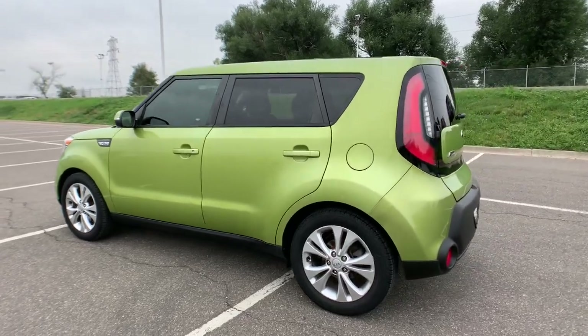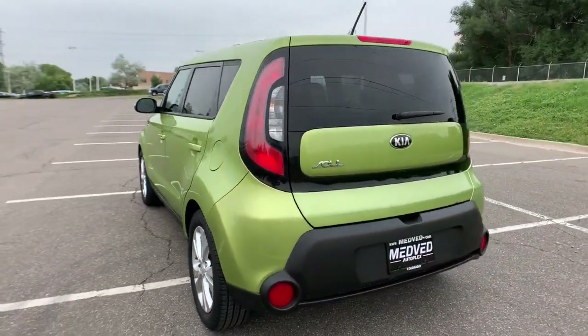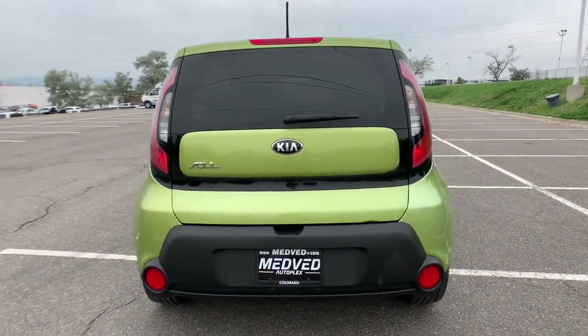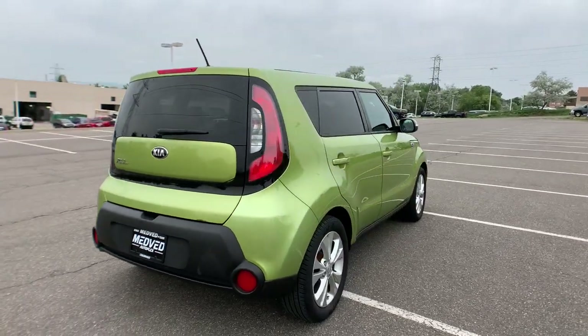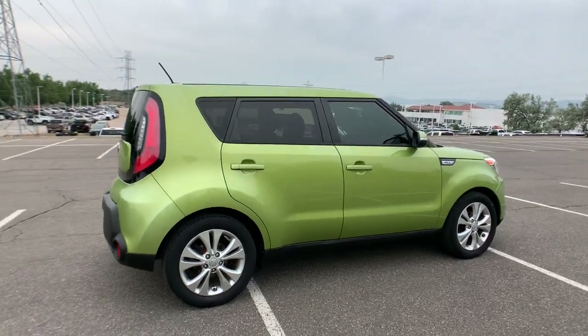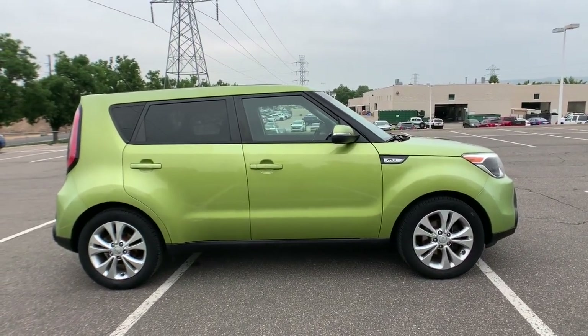Drive your own unique sense of style in this iconic Soul, the spirited subcompact crossover SUV that's daringly different. With a super spacious interior that excels at hauling people and cargo, touchscreen infotainment, and a host of available options, you'll be poised for fun and adventure. These are just some of the great options this vehicle comes with.